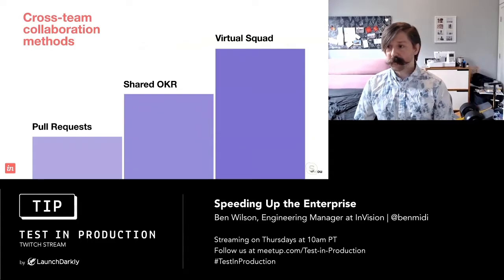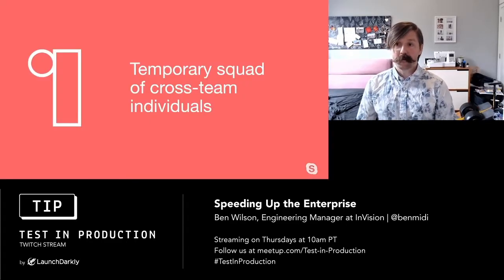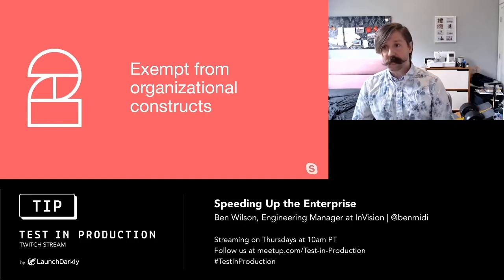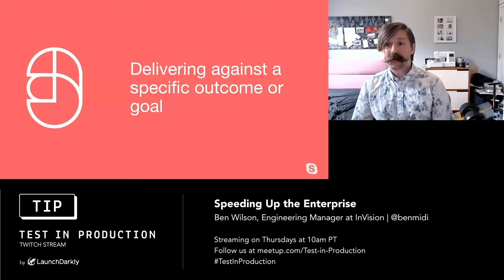A virtual squad is a temporary cross-team squad exempt from organizational constructs to deliver against a specific outcome. Why temporary? You're borrowing folks from other teams, and both they and their managers would like to know when they're coming back. Also, by making it temporary, it's easier to get buy-in from leadership — this is finite and we have an exit strategy. Exempt from organizational constructs means you need the right people — don't box yourself in with titles or organizational boundaries. Your specific outcome is your rallying cry; it brings the team together and reinforces the temporary nature of the squad.